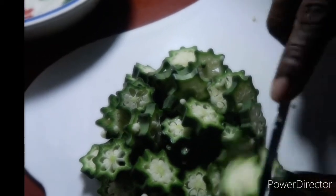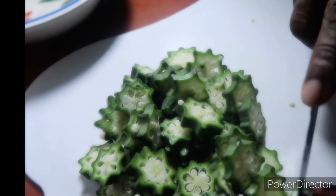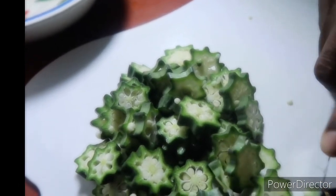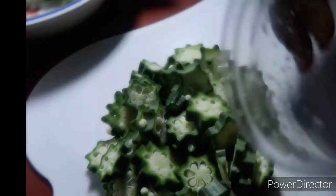Another benefit of okra is that it boosts ovulation — it is going to make you hyper-ovulate. If you are looking for the fruit of the womb, if you are looking to conceive, you take okra water. It is very, very good.